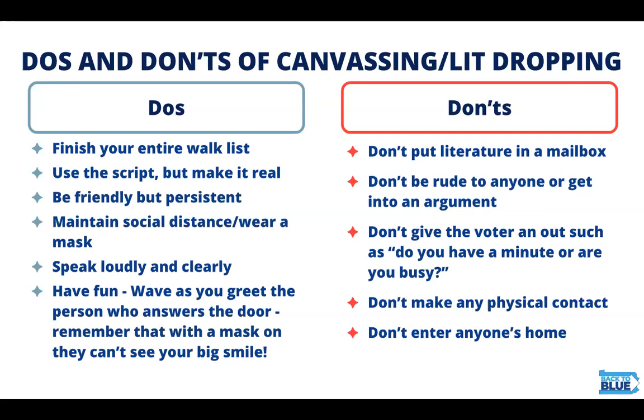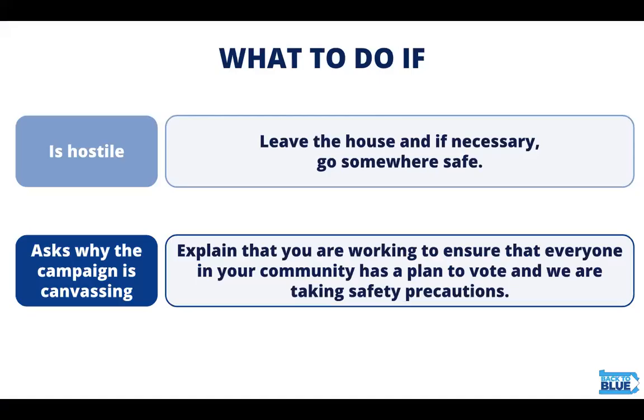Things you should not do: please don't put literature in a mailbox. Don't be rude to anyone or get into an argument. Don't give the voter an out like 'do you have a minute' or 'are you busy?' Please don't make any physical contact and don't enter anyone's home. If a voter is hostile, leave the house and go somewhere safe. If they ask why the campaign is canvassing, explain that you're working to ensure that everyone in your community has a plan to vote and that you are taking safety precautions.